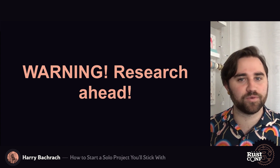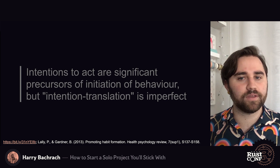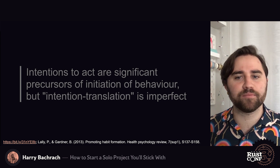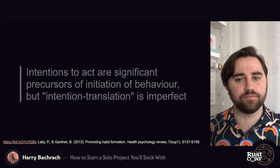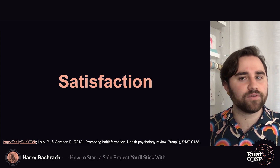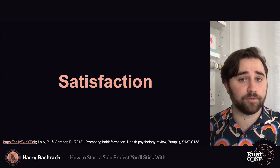We're about to step into a big vat of psychology research, and I want to give a huge disclaimer that I'm a software engineer, not a psychologist or a mental health professional. I'm also not a doctor nor a lawyer. In prepping for this talk, I read a paper called Promoting Habit Formation, and in it I found this super academic sounding quote: "Intentions to act are significant precursors of initiation of behavior, but intention translation is imperfect." What that means is: just because you want to do something and you know that you want that thing to be done, doesn't mean that you'll actually do it when the opportunity arrives. A major reason people abandon projects is not feeling satisfied.